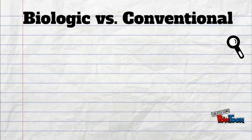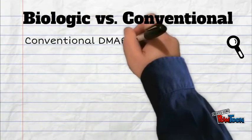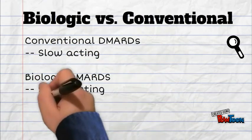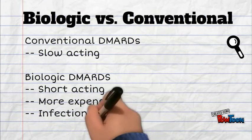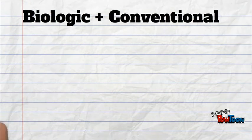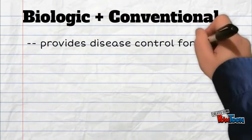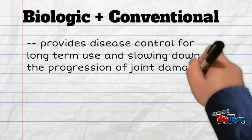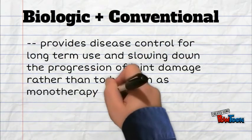Biologic versus conventional: biologic plus conventional therapy provides disease control for long-term use, slowing down the progression of joint damage, rather than being given as monotherapy.